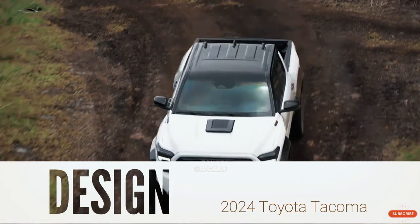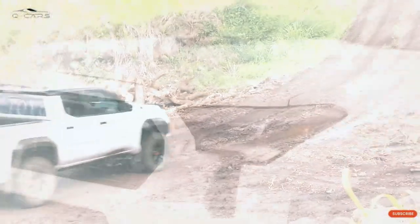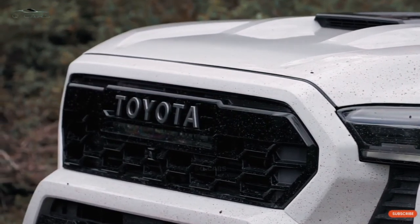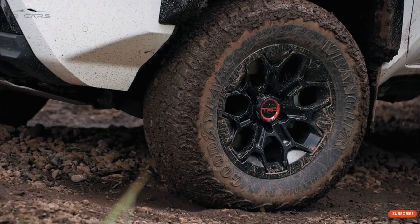The new look of the 2024 Toyota Tacoma will be tougher than the one it replaces. In some ways, the mid-size Tacoma looks like the full-size Tundra. The new Tacoma has smaller, more angular headlights, a smaller grille, and a stronger-looking front body.